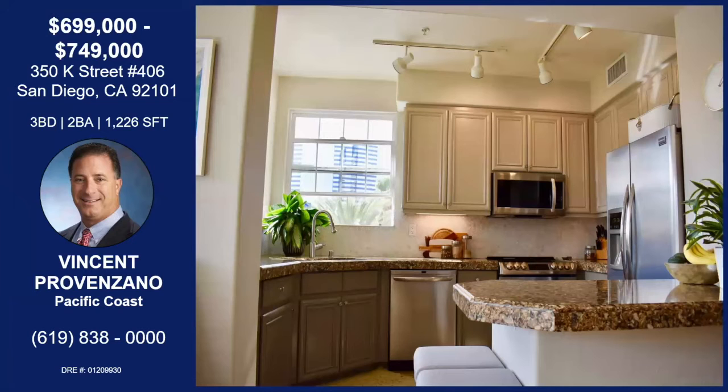Here's a look at the kitchen. The kitchen has been remodeled and updated with great countertops and updated faucets and fixtures. The refrigerator stays.